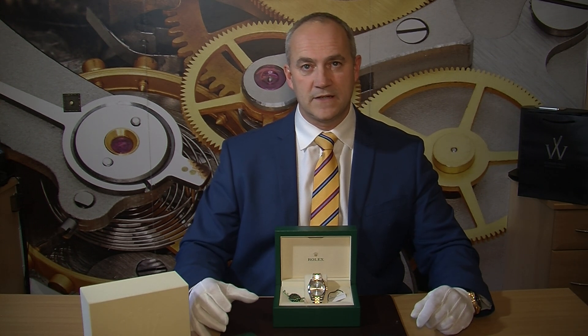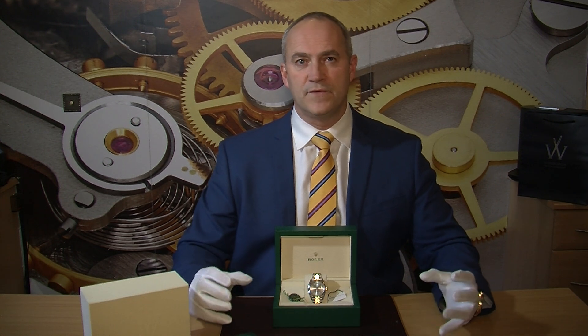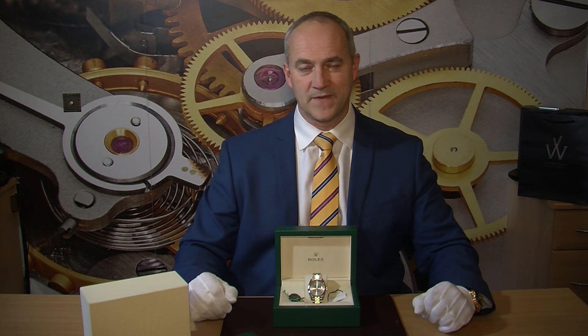One of the significant things about this model, apart from the size, is that Rolex have introduced a new movement called the 3235. Rolex movements are fantastic and have been for many years, but they're always looking at evolving and raising the bar. This is what they call the superlative chronometer.